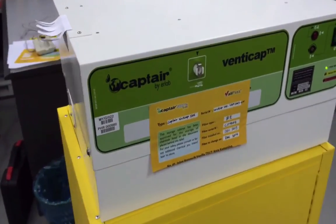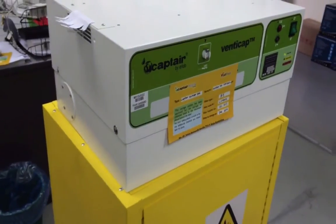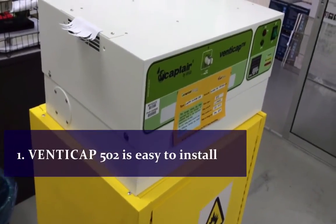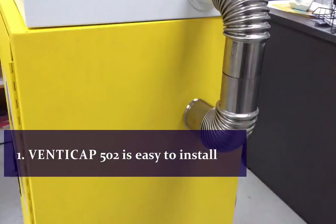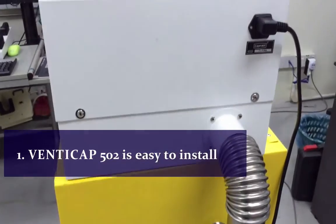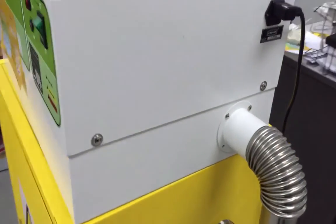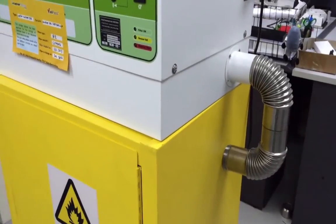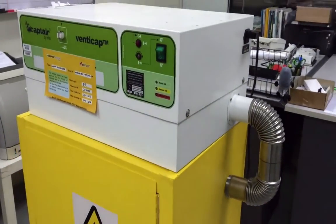Let's take a couple of minutes to go through the benefits of using our VentiCAP filtration box in your laboratory. First, the VentiCAP 502 is easy to install. It fits most of the flammable storage cabinets available on the market — you just have to connect the connection piping between the exhaust vent of the cabinet and the VentiCAP outlet.